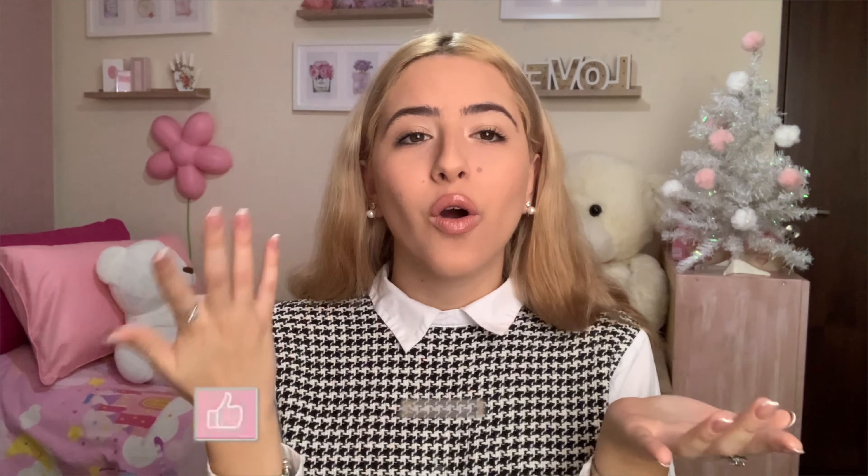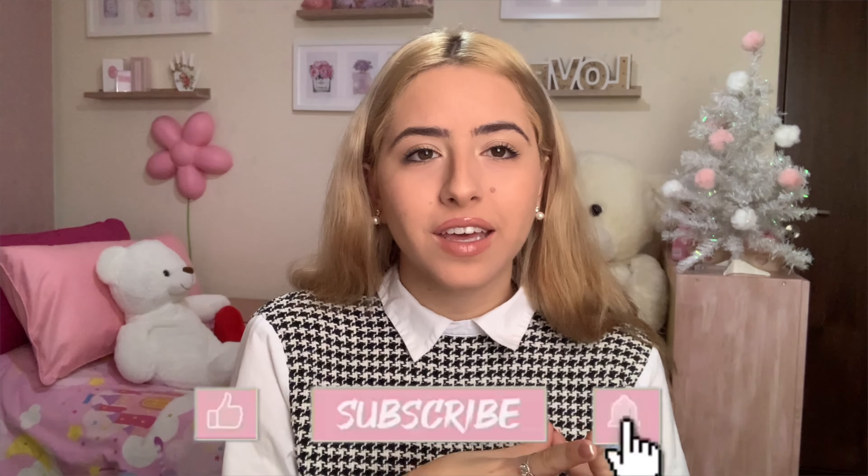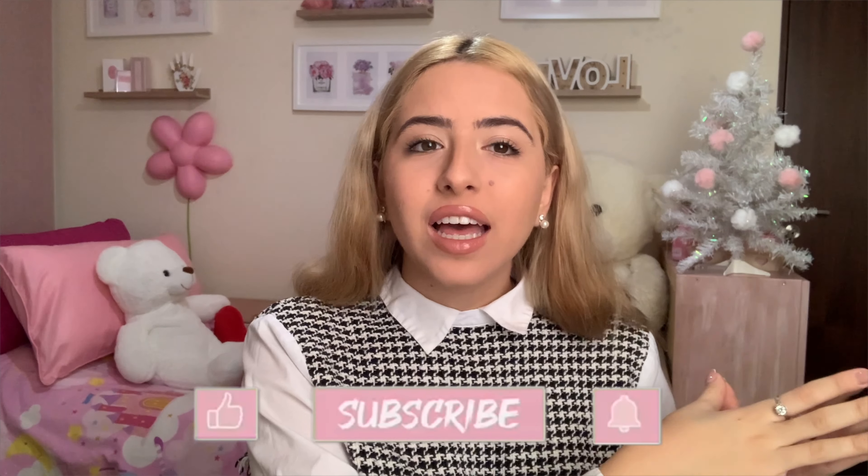I film a lot of vlogs because I asked you on Instagram whether you prefer sit-down videos or vlogs, and most people chose vlogs. I wanted to bring you a little closer and get to know me better — see my life and understand what kind of person I am. As you can see I have my mini little Christmas tree!